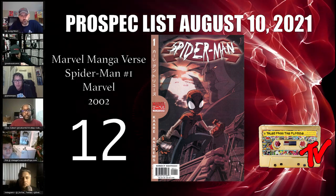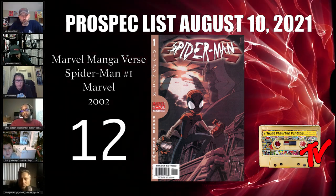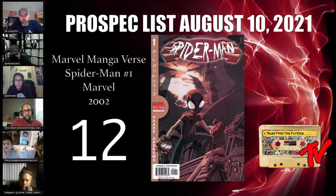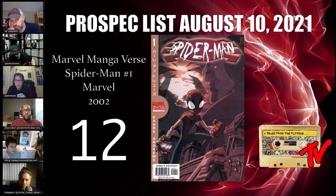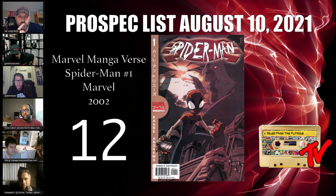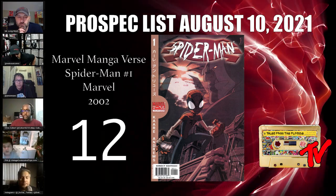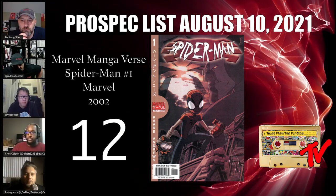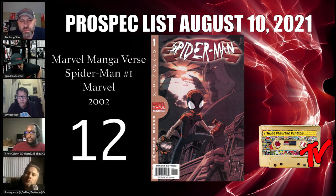At number 12 we have Marvel Mangaverse Spider-Man number one. I love this book — it has so much potential to grow. There are only 58 copies on the CGC census, with only around 20 something graded at 9.8. You have to believe this could be in play for the next Spider-Verse animated movie. They've brought in every kind of Spider-Man character, and with manga being as hot as it is, I think it's in play. The artwork is fantastic — I believe it's Curry Andrews — and it came out in 2002 but looks current.